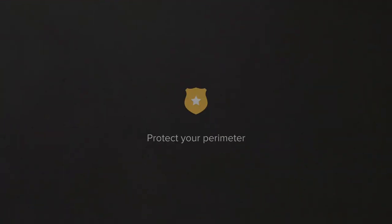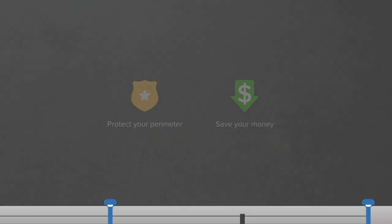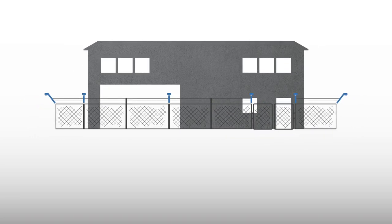Simple to install, the Senstar LM100 enhances your perimeter security while saving you money by reducing operational costs and protecting against break-ins. The LM100 is designed to protect any property or site with perimeter security requirements.